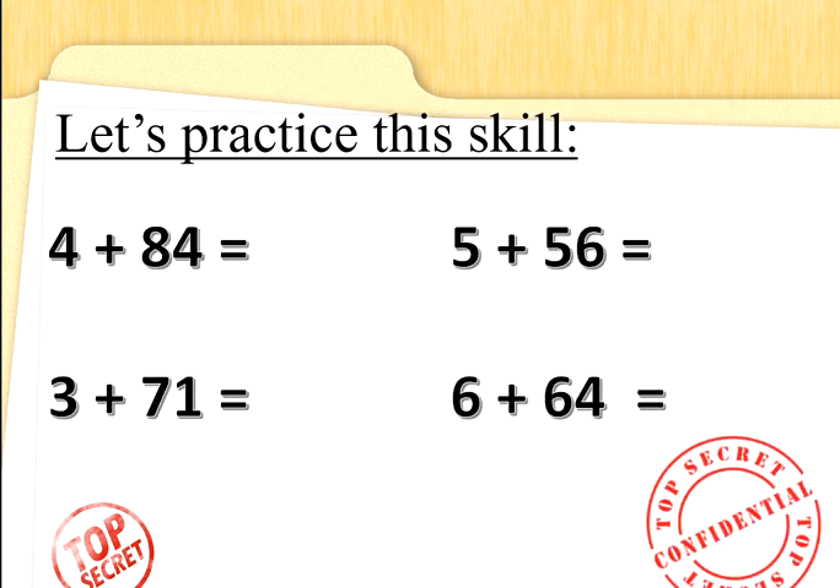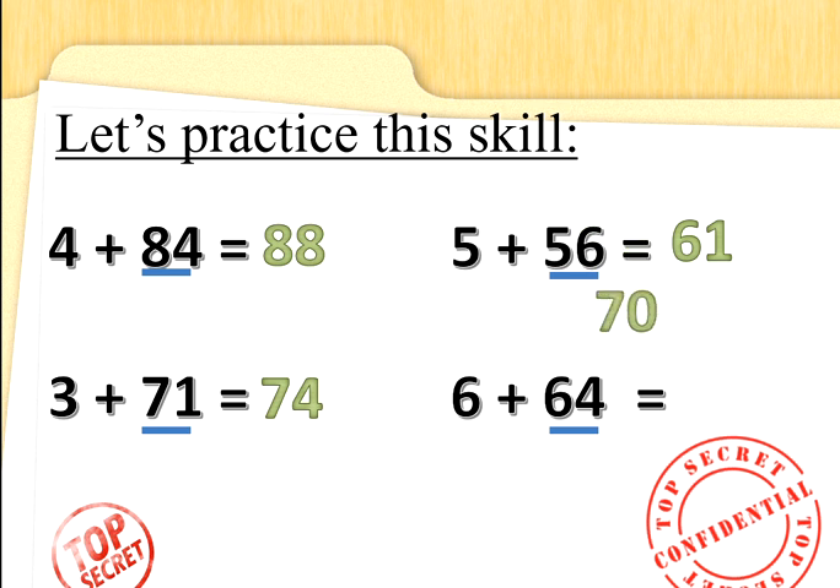Let's practice this skill together. So 4 add 84 — 84 is the biggest number. Put 4 fingers up and count on from 84: 84, 85, 86, 87, 88. Well done. 5 add 56 — let's do the biggest number first: 56 add 5. 56 in your head, 5 fingers up: 56, 57, 58, 59, 60, 61. Well done Special Agents. What about 3 add 71? 71 is the biggest number, add 3 more: 71, 72, 73, 74. Well done. What about 6 add 64? Start counting from 64 — that is the biggest number — and count on 6 more: 64, 65, 66, 67, 68, 69, 70. Well done Special Agents.